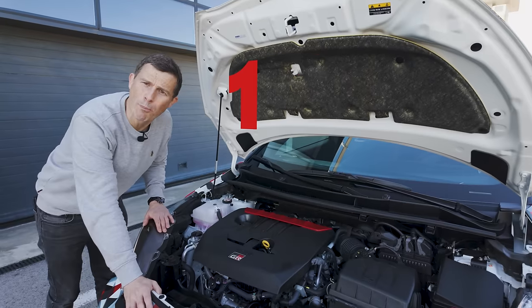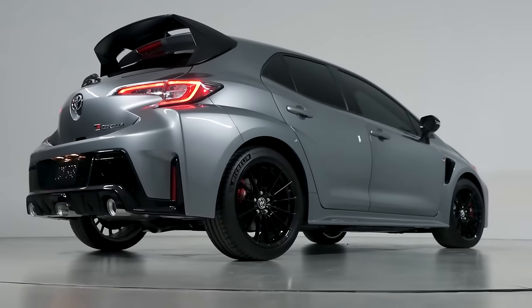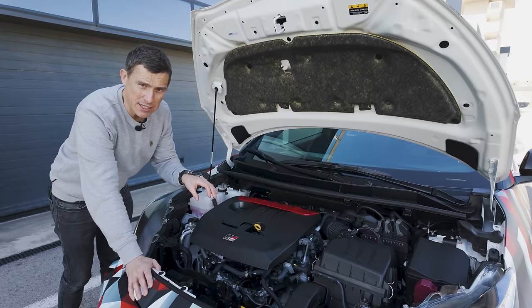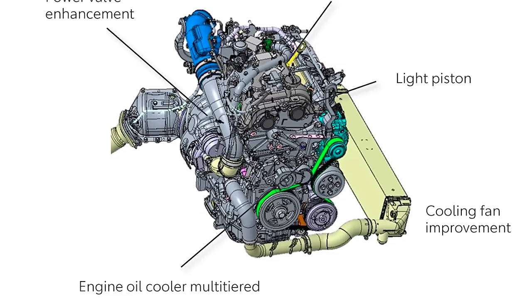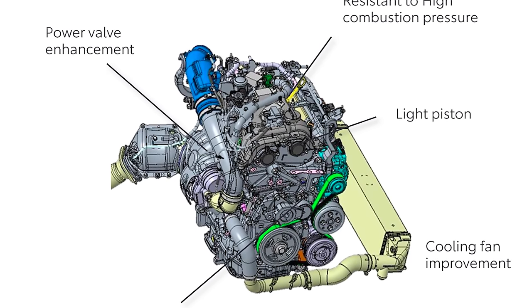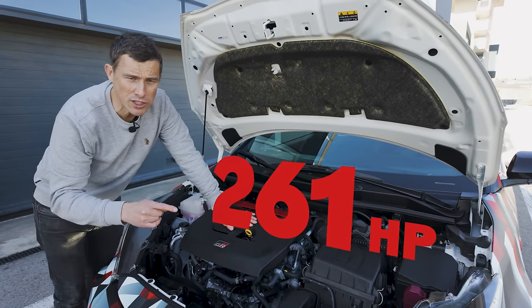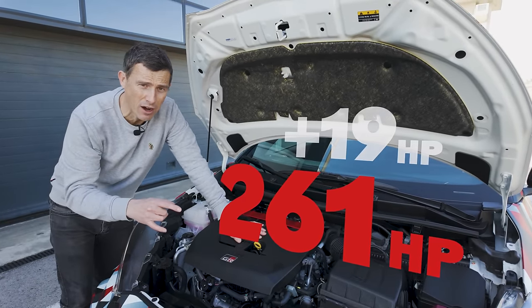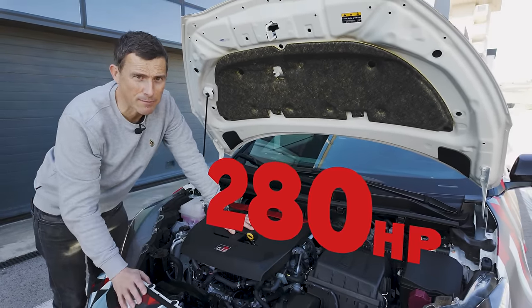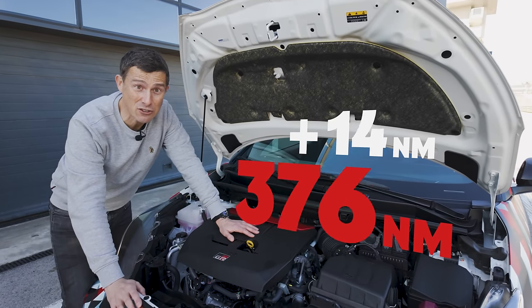The GR Yaris uses a 1.6-litre three-cylinder turbo petrol — however, it's the engine used in the GR Corolla, so it has lighter, tougher pistons. It also has strengthened exhaust valves, improved valve train, and higher injection pressure. The result is that power goes up from 261 horsepower in the previous car to 280 horsepower, and torque rises from 360 newton metres to 390 newton metres.